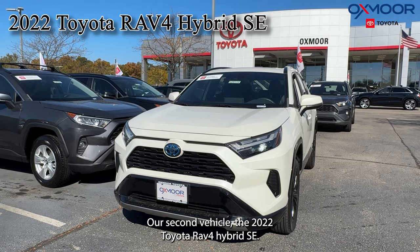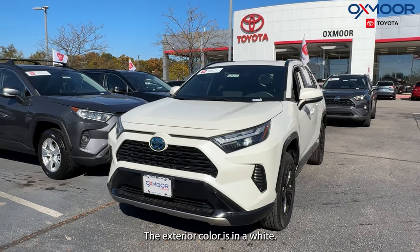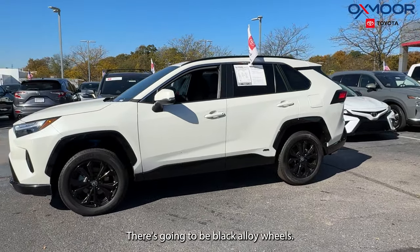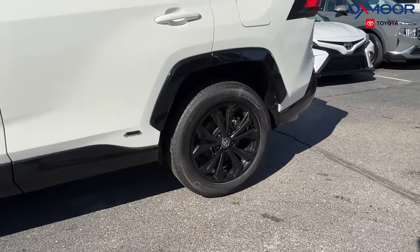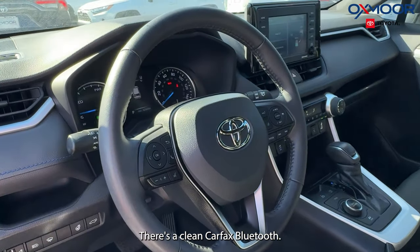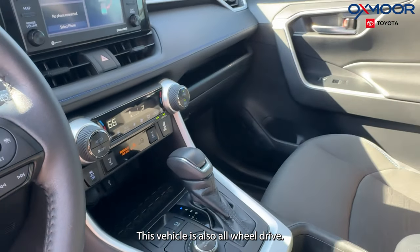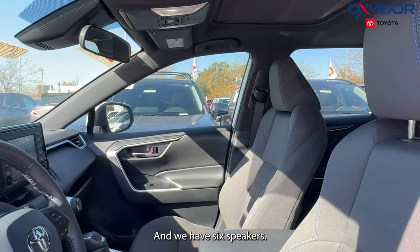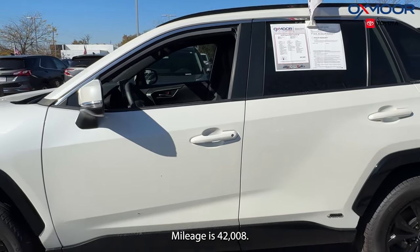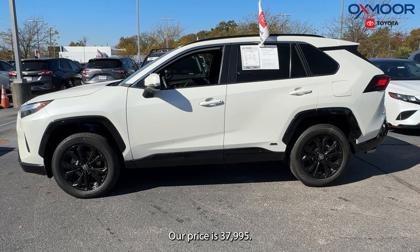Our second vehicle is a 2022 Toyota RAV4 Hybrid SE. The exterior color is in a white. There's going to be black alloy wheels. This has a powered liftgate. There's a clean Carfax, Bluetooth. We're going to have a sunroof. This vehicle is also all-wheel drive and we have six speakers. The interior is in a black. Mileage is 42,008. Our price is $37,995.